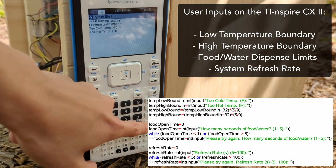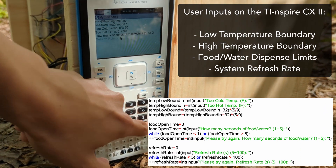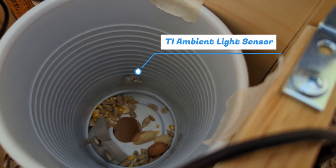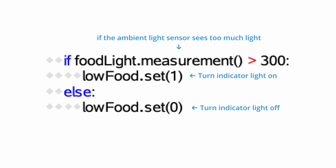Many birds lack access to consistent nutrition. Our solution not only provides food, but makes the process easy and safe for the bird. First, let's check the storage system. Our TI ambient light sensor will show when the supply is low by checking if light gets past the remaining food to hit the sensor.